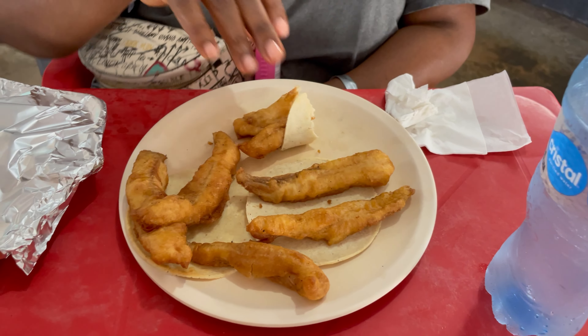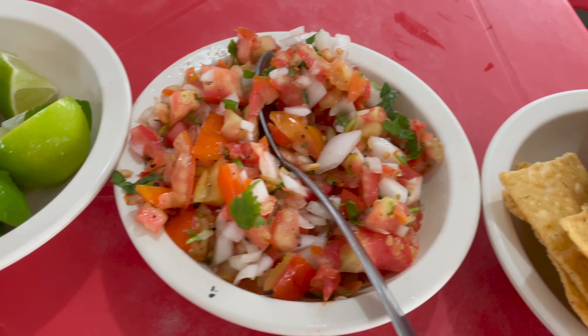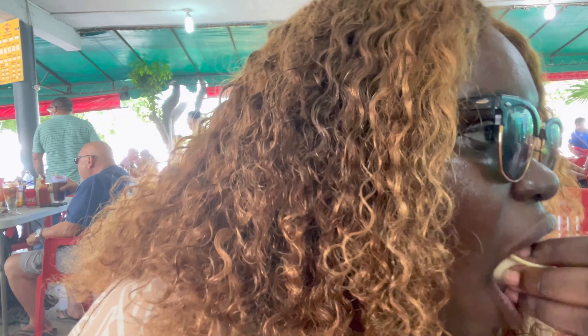This is really good, shrimp tacos you guys — fried shrimp tacos, so good! How do the fish tacos taste? Really good! This place is great. If you're in Playa del Carmen, try it out. The salsa has tomatoes, cilantro, onions, and a little bit of lime juice mixed in. This place is very good.